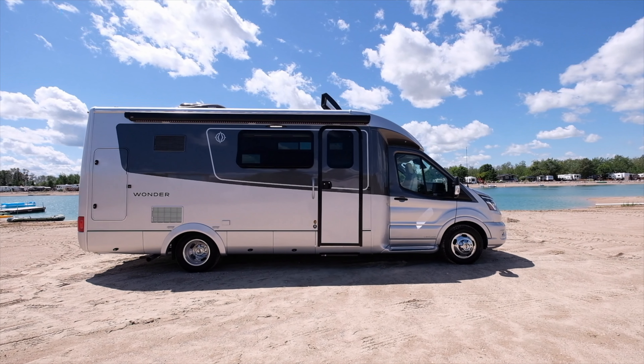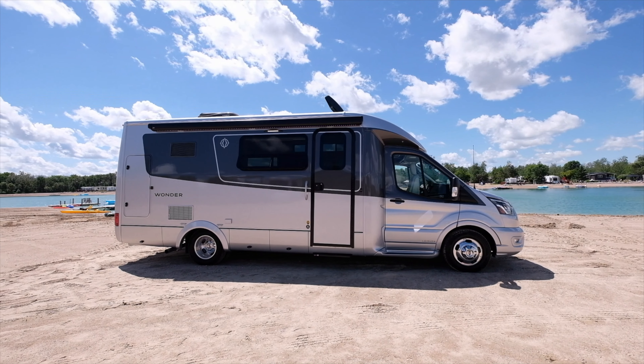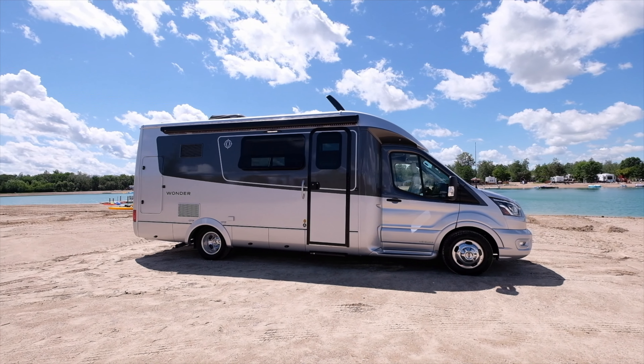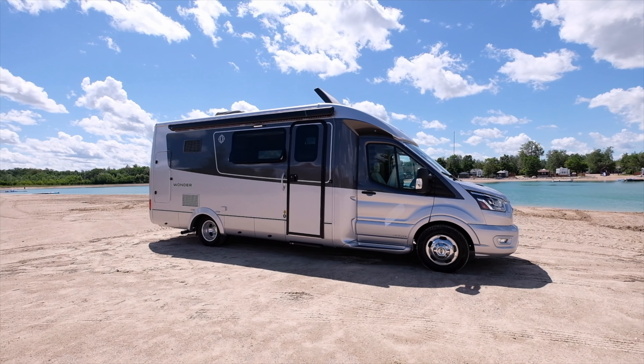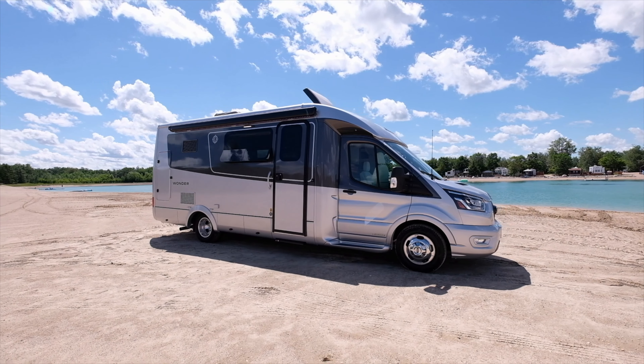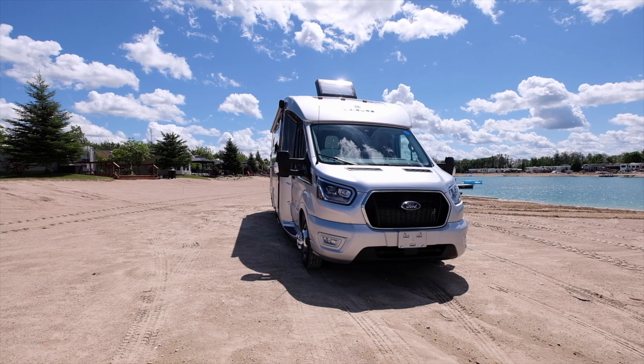2021 Wonder MB. If you're looking for a small motorhome, 7'10" wide, under 10 feet exterior height, on a beautiful brand new Ford Transit chassis with a brand new 3.5 liter twin turbo gas engine with a 10-speed automatic transmission, I think this is the motorhome for you — under 10 feet exterior height.